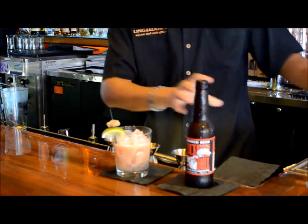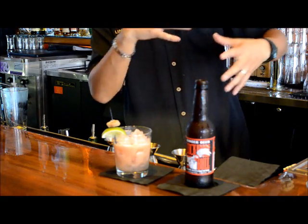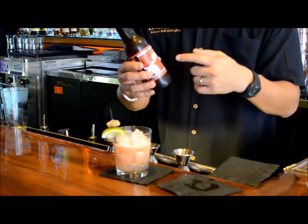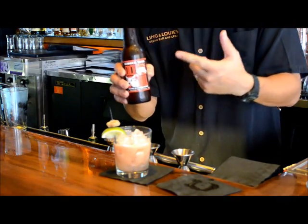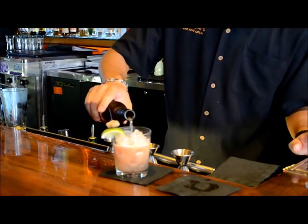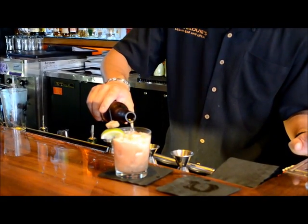The last thing we're going to do is, because it's a very, very floral drink, we've got to kind of balance it out. So we're going to use Cock and Bull ginger beer to just top this right off. The ginger beer gives it a nice spicy little kick.